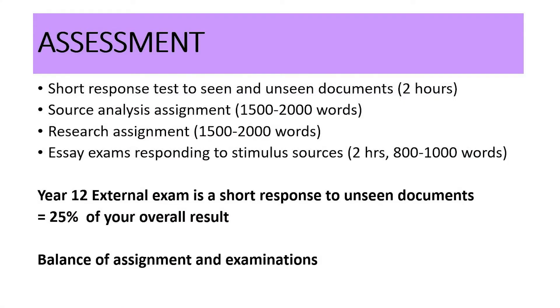Ancient history assessment involves a range of styles. There's a short response test to seen and unseen documents which goes for two hours, a source analysis assignment and a research assignment of 2,000 words each, and an essay exam responding to stimulus sources — also two hours but only 800 to 1,000 words. The Year 12 external exam is a short response to unseen documents equal to 25% of your overall result.